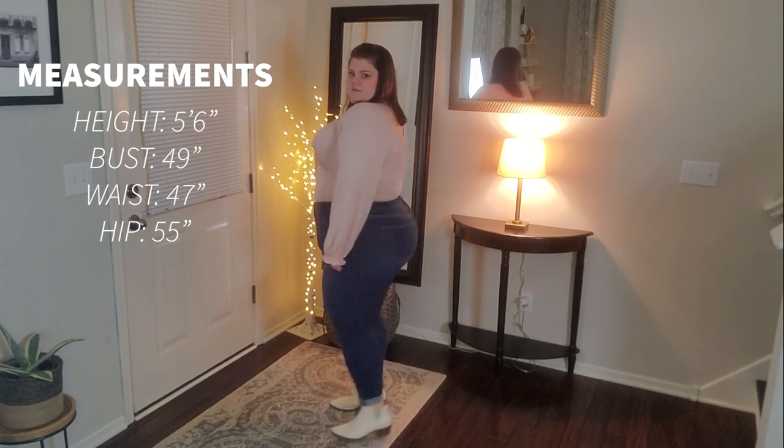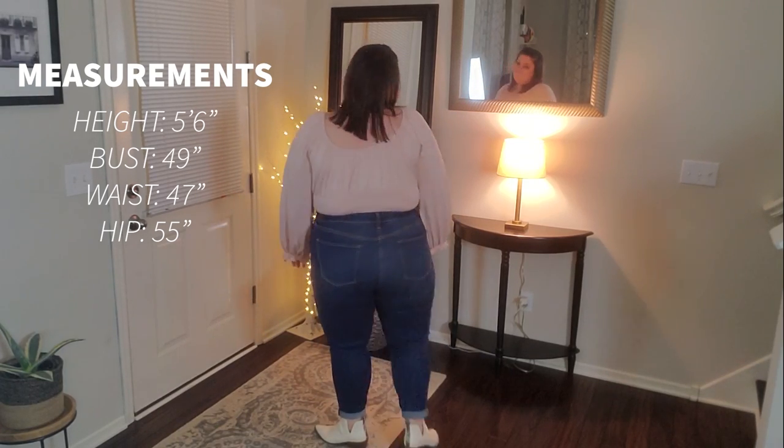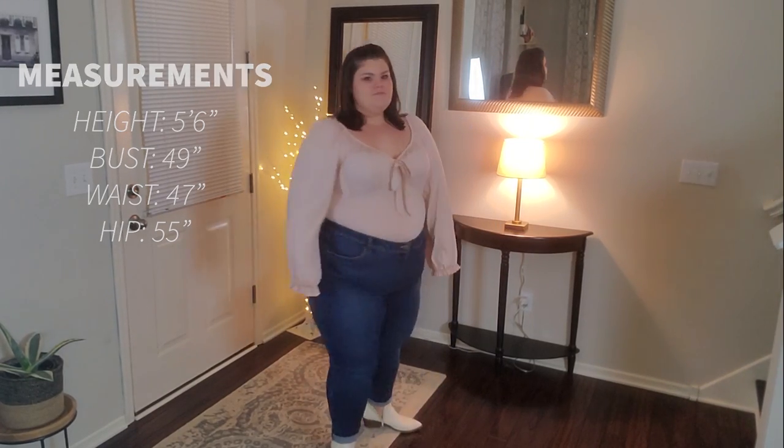Today we're continuing our Shein haul with dresses and tops, and actually a few of these will touch on more spring-forward type of styling, so you don't want to miss that as you're starting to think of warmer weather — it's snowing outside my window right now. As a reminder, here are my measurements. I am 5'6" and I have a pretty straight body type from the front, but curvy from the side.